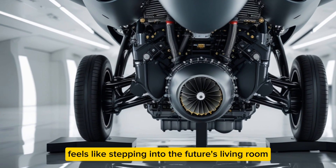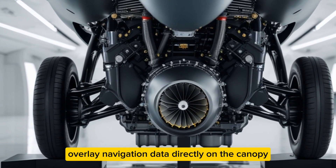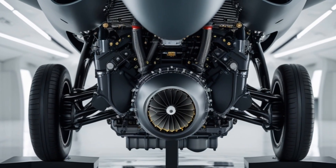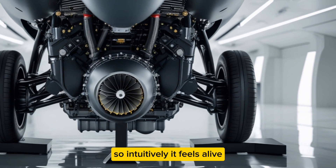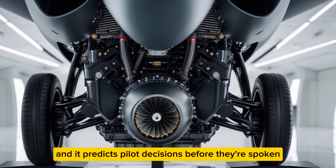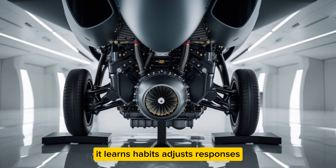The cockpit feels like stepping into the future's living room. Transparent displays overlay navigation data directly on the canopy, turning the outside world into an interactive map. No buttons crowd the panels — just gesture-sensitive surfaces and voice control so intuitive it feels alive. Honda calls the system Synapse, and it predicts pilot decisions before they're spoken.